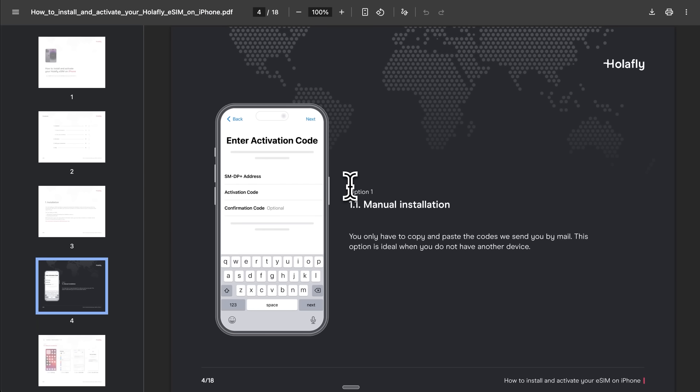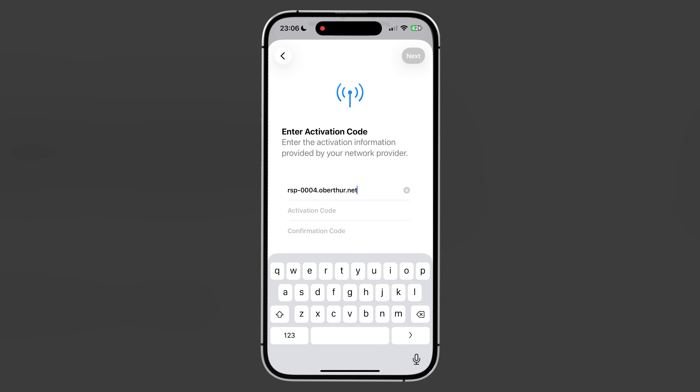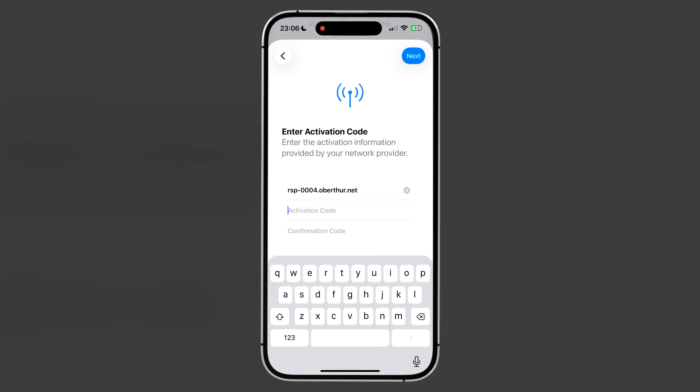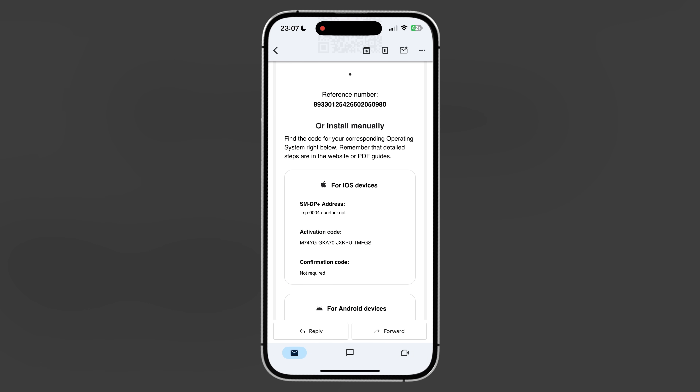If the QR code scanning doesn't work for you, don't worry – the manual installation is still pretty straightforward. It just involves a bit more typing, but nothing too complicated. Find that email from Holofly again. This time you're looking for two specific codes: something called the SM-DP+ address and an activation code. They should both be in the same email. Holofly also sends these via text message, so check your SMS if you can't locate the email. These codes are basically the digital keys that tell your phone how to connect to their service.